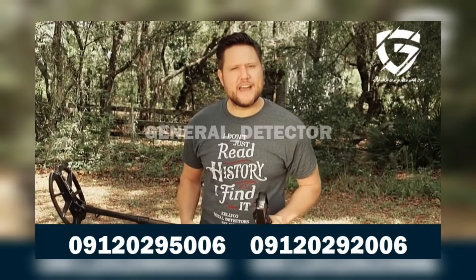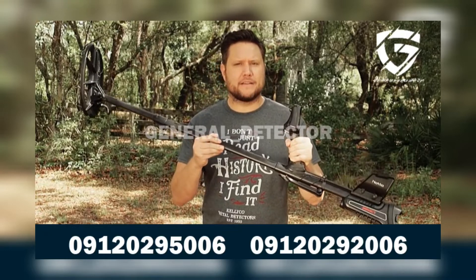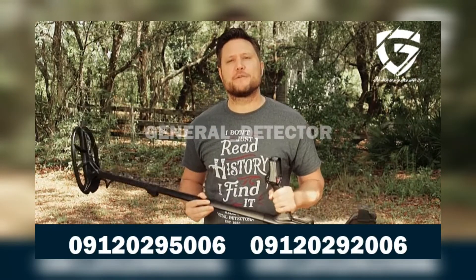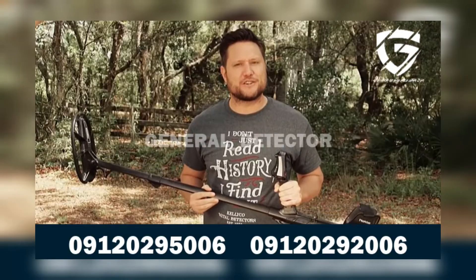Hello, welcome to a new edition of the Kelly Co. product review series. Today we're going to take a look at the Nocta Impact. The Nocta Impact is a multi-frequency metal detector that allows you to uncover all types of hidden treasure. Let me show you some of its great features.